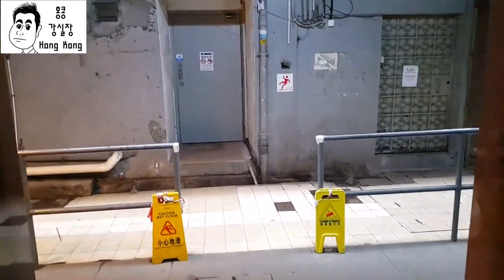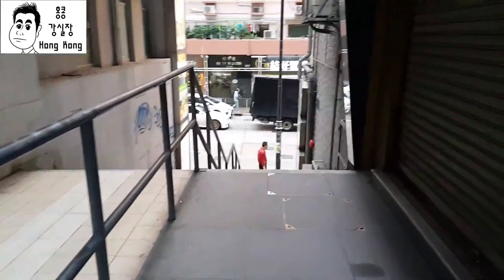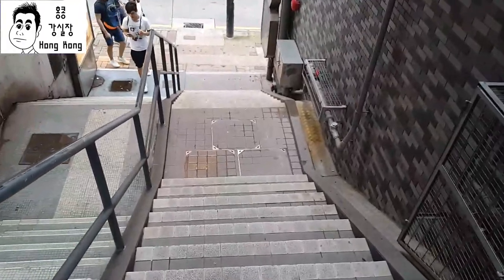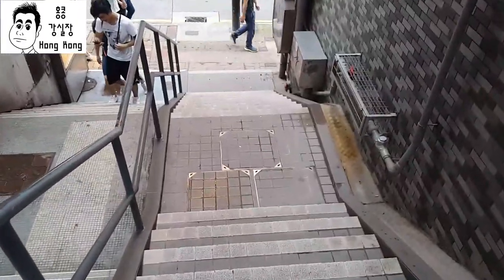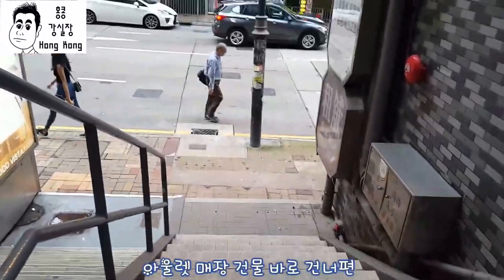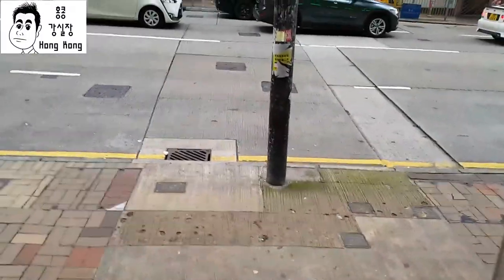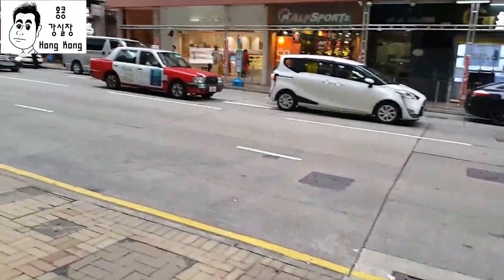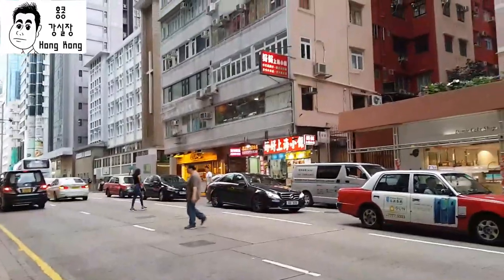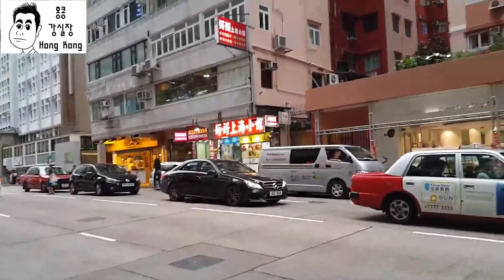I'll show you the same place. This is the same place in Hong Kong. There's a lot of fresh water. Here is the street in the street, which is a chicken. This is the street, which is called the Tao Tower.